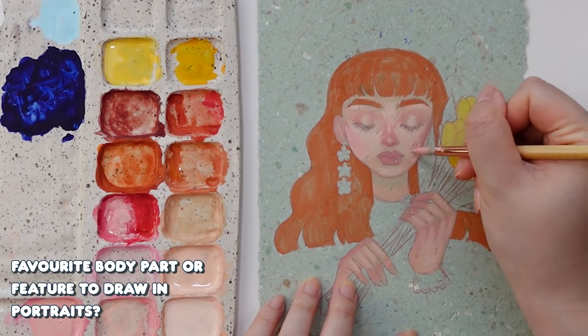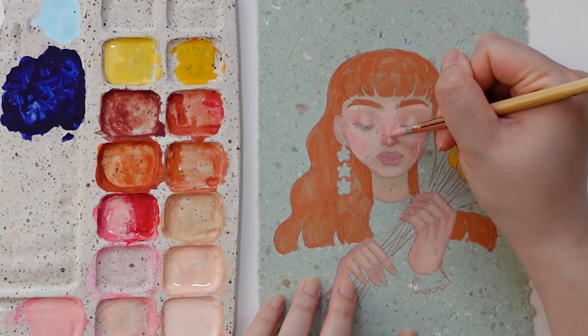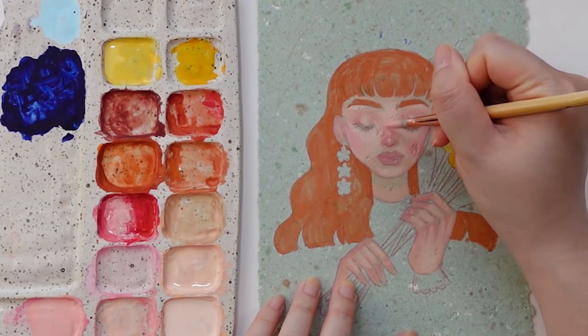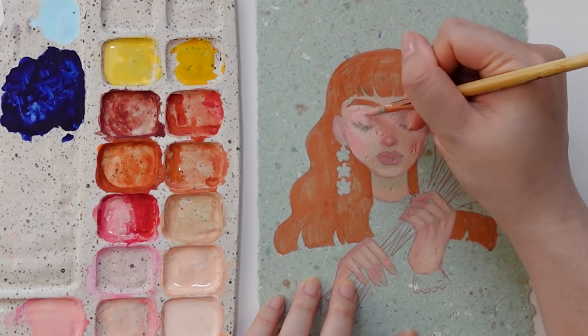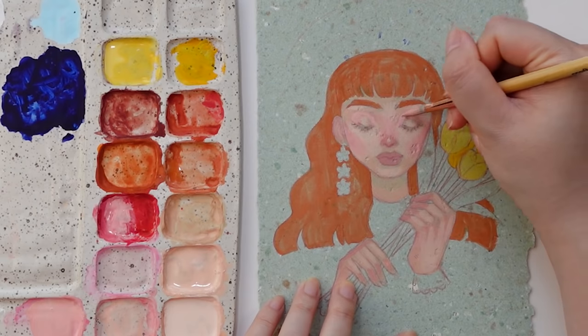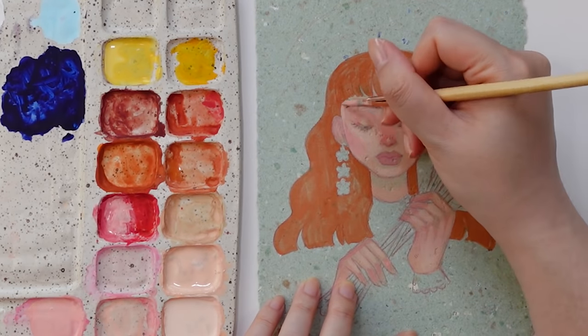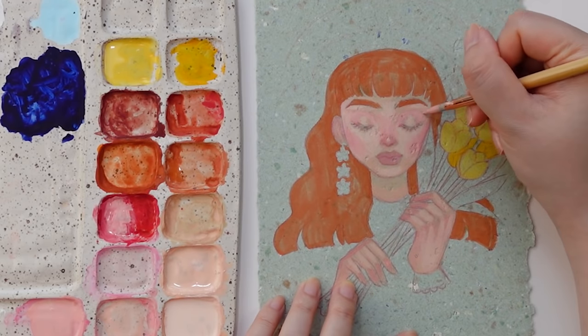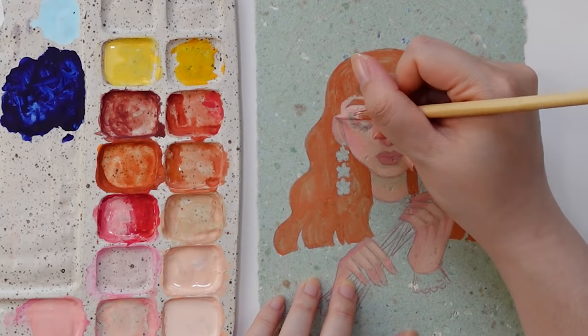Favorite body part or feature to draw in portraits? It would probably come as no surprise that eyes in a portrait are definitely my favorite to draw. But funny enough, other than the face, my second favorite part to draw is boobs, which is why I like drawing women. And oftentimes I really enjoy drawing pinup illustrations.